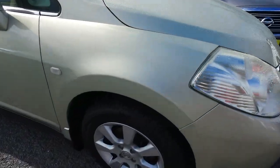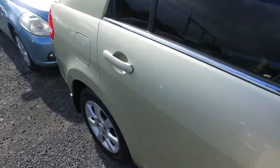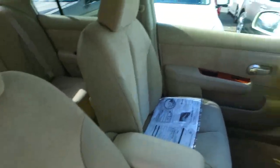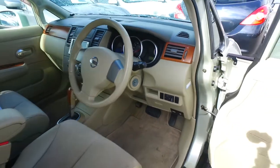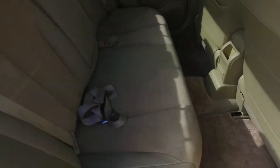It has standard Nissan Tiida alloy wheels on it with brand new tyres on all four corners. Coming inside the car, it's a nice tidy interior with leather trim. Standard keyless entry as well. Plenty of space in the back and a bit more boot space being the sedan version.